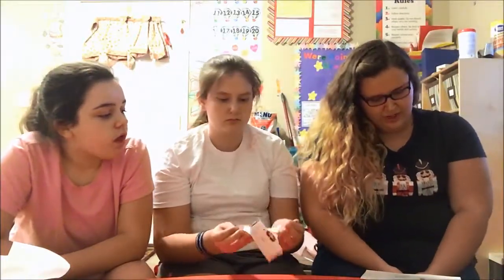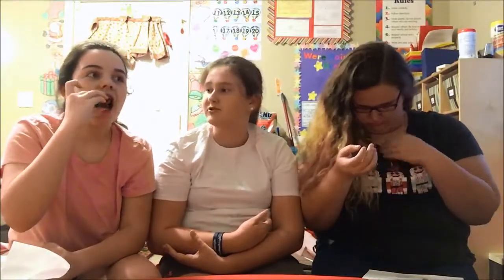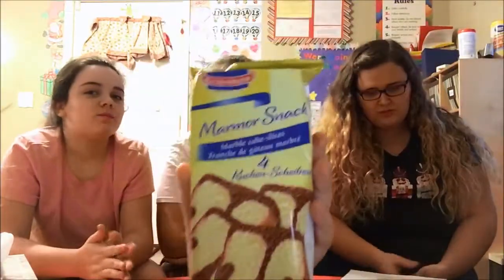Soft chocolate cake filled with rich chocolate cream and covered in chocolate. It's like a friggin Swiss roll. Ready? Set. Oh my god, that's good. I just want the chocolate cake. It's straight up like a Swiss roll. That's friggin bang. That's good.